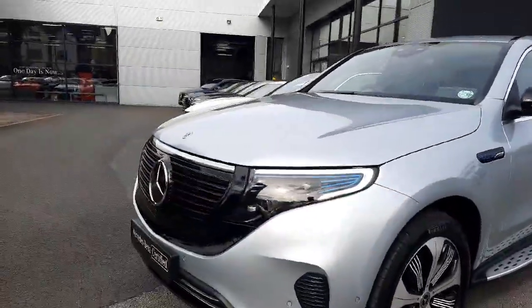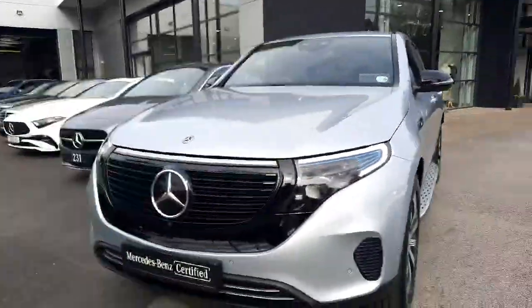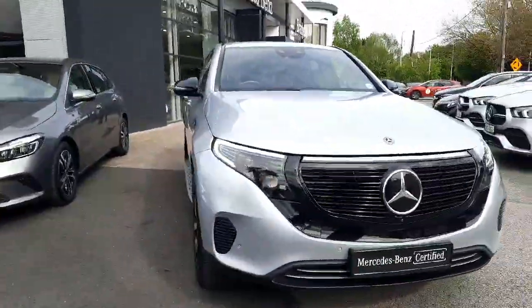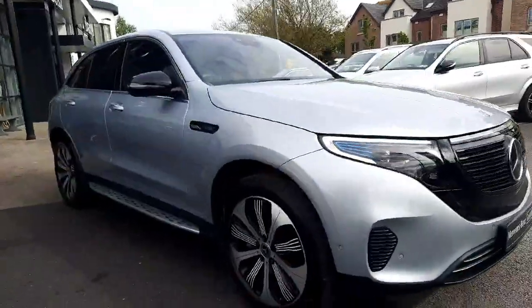It's finished in iridium silver metallic paint, has black wing mirrors, LED headlights, and tinted rear glass.